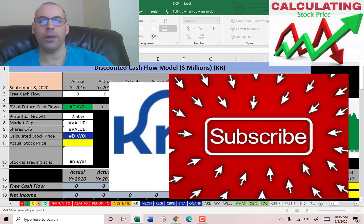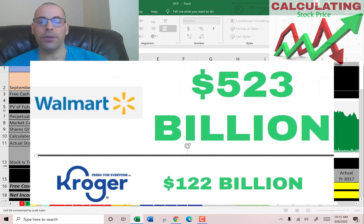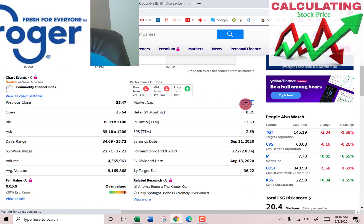Kroger started in 1883. It's the largest supermarket in the US in terms of revenue, the second largest retailer behind Walmart, and the fifth largest retailer in the world. It operates 2,750 supermarkets, though I've never seen one — I live in California. The stores are located in the Midwest and southern United States.